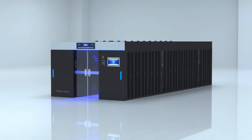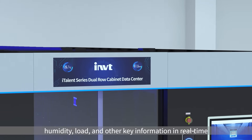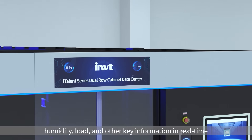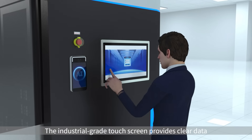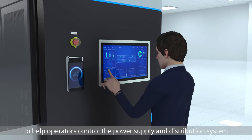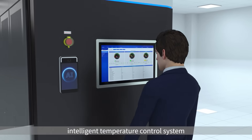The HD LCD screen can display the system temperature, humidity, load, and other key information in real time. The industrial-grade touch screen provides clear data to help operators control the power supply and distribution system.